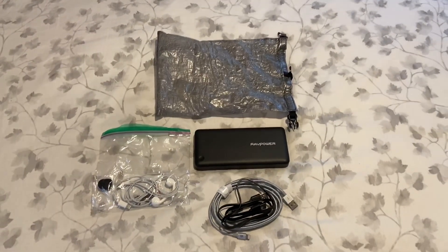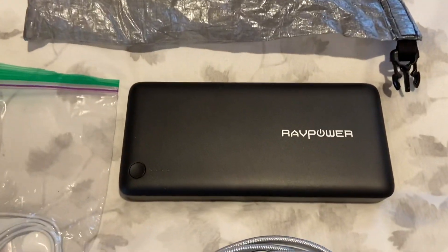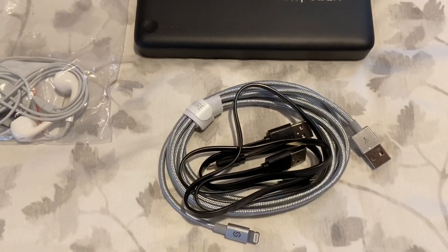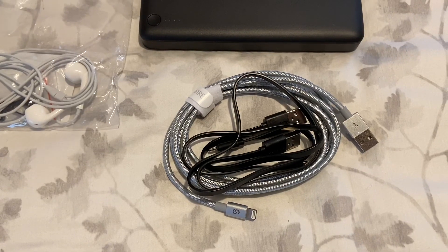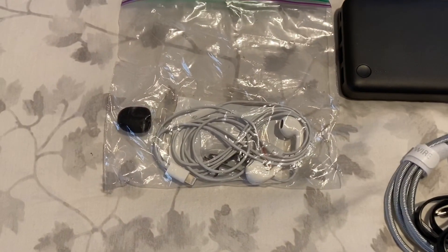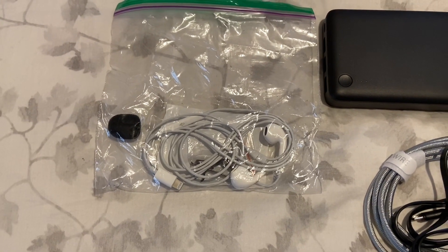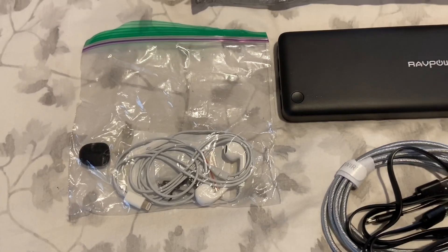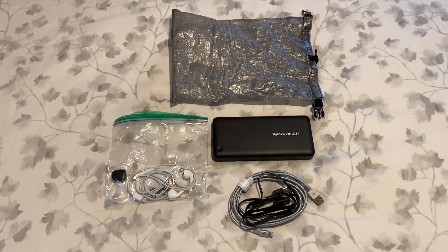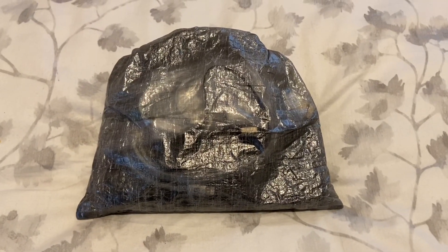This is my electronics bag. Inside the dry bag is a RAV Power 26,800 milliamp-hour battery pack, a six-foot iPhone cord, a couple of micro-USB cords, my headphones so I can listen in the tent at night without disturbing people, a spare lavalier mic cover, and an additional short iPhone cord.